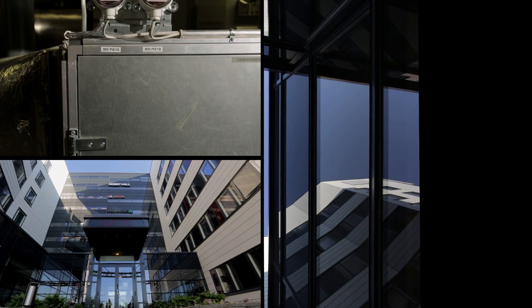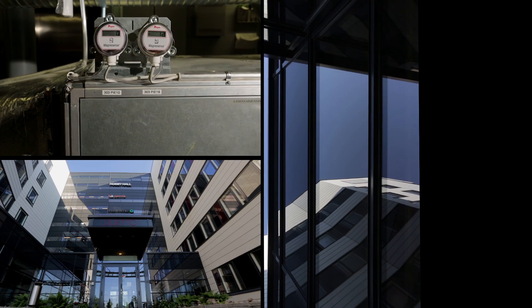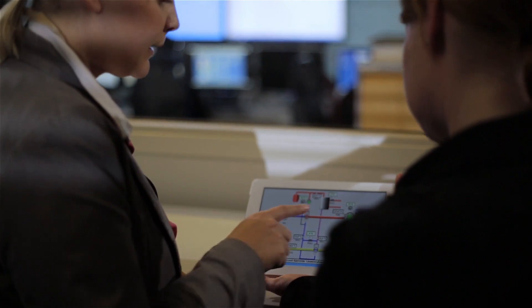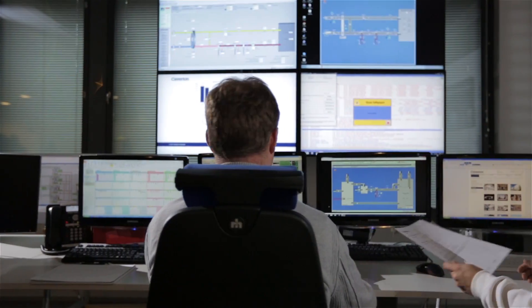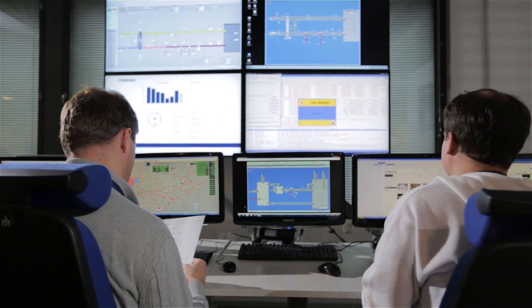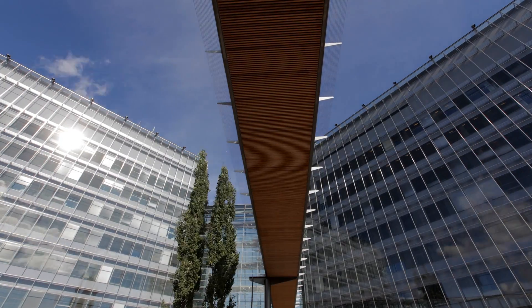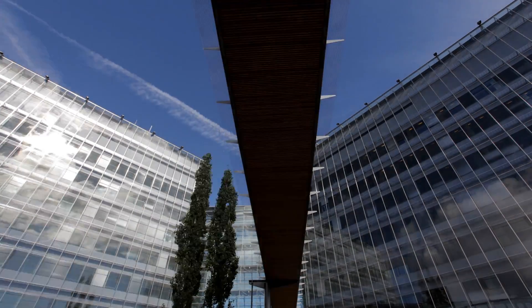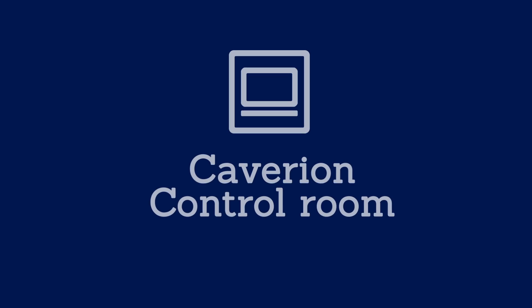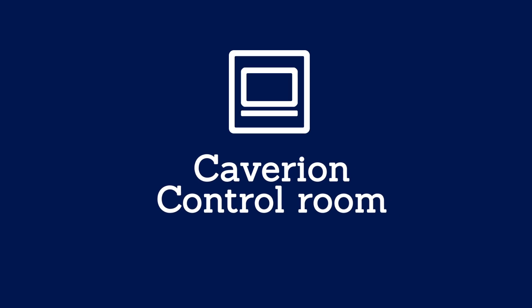This is revolutionary technology, as the system takes better care of the property and is more cost-effective and reliable. Kavarian Control Room is a leader in the field today. But tomorrow, it will be the only right operating model for property technology maintenance and fault detection. Kavarian Control Room is part of the Ciroflex maintenance contract.